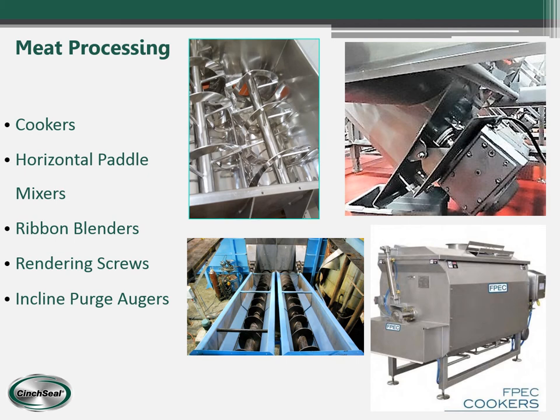In meat processing, our seals go on cookers, horizontal paddle mixers, ribbon blenders, rendering screws, and incline purge augers.